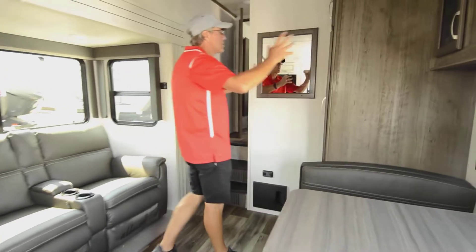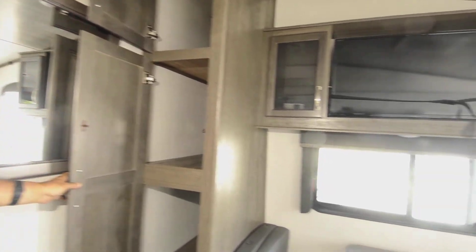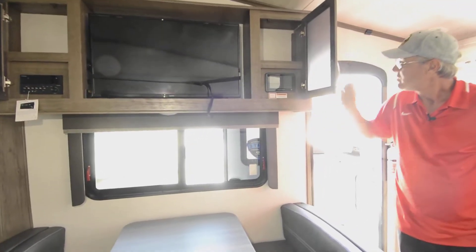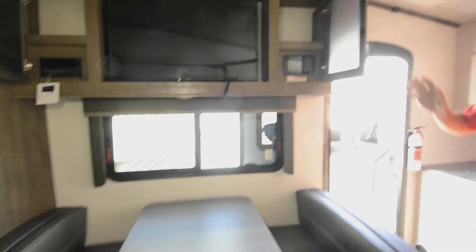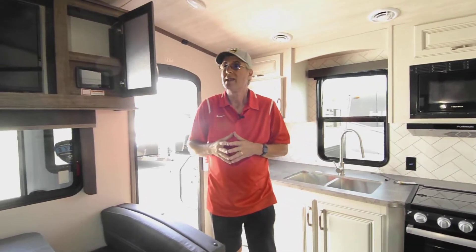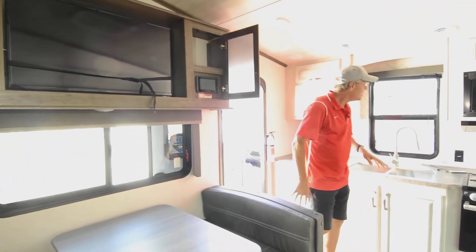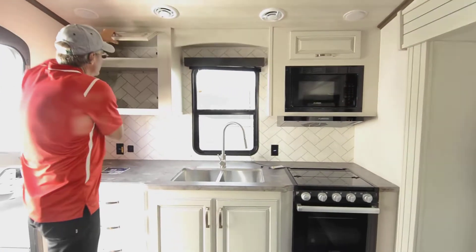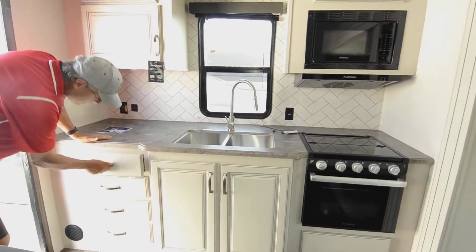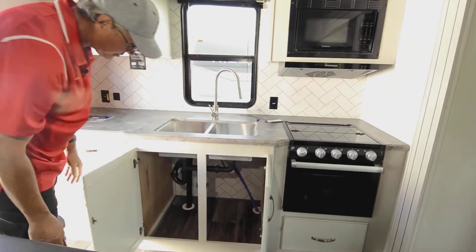Going inside, you've got really good storage for a small fifth wheel — there's storage on both sides of the TV area. Your InCommand panel is a nice feature that lets you control your awning, jacks, lighting, and most components. You can also connect it to your smartphone if you want. You've got a microwave with storage above it and a nice long counter space, plus full-extension drawers — four of them.